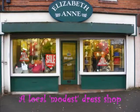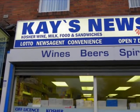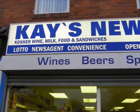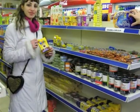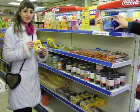Next, we discovered a clothes shop selling modest clothes for women. The local news agent sells a wide range of kosher products, and here's Leah showing you an example of some of the kosher things we can buy around the corner.